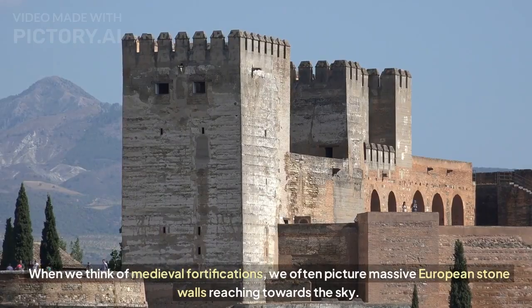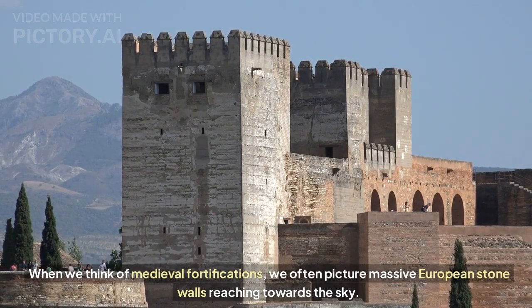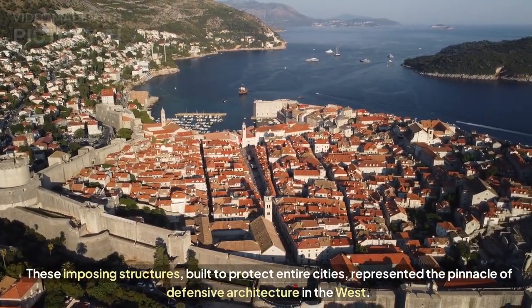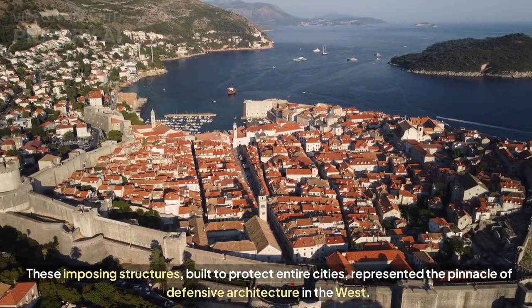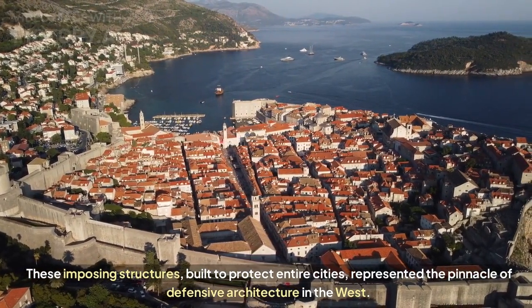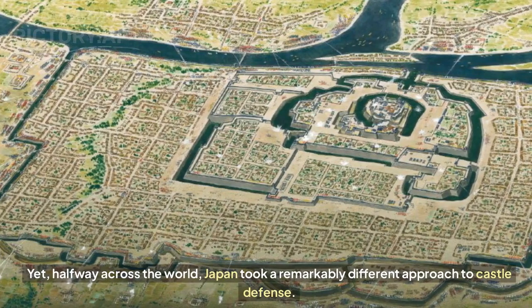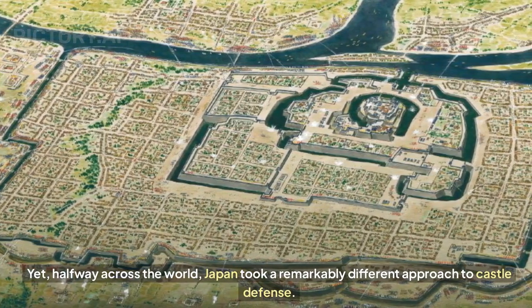When we think of medieval fortifications, we often picture massive European stone walls reaching towards the sky. These imposing structures, built to protect entire cities, represented the pinnacle of defensive architecture in the West.